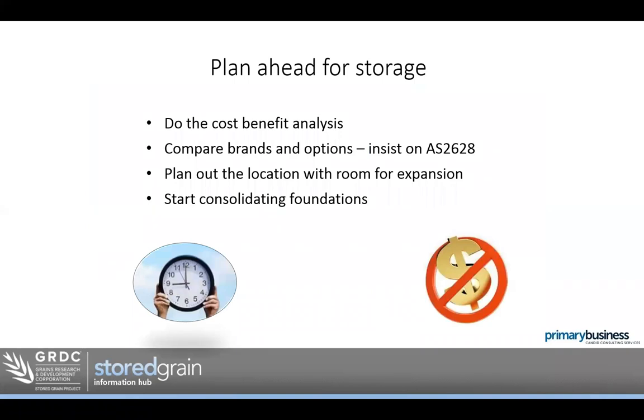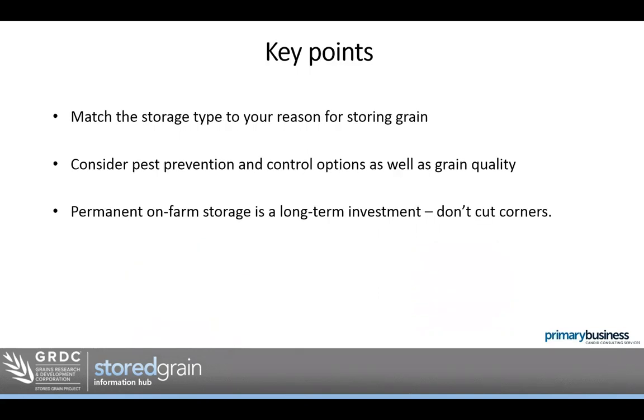To wrap up: plan ahead for storage. Do a cost-benefit analysis — there's a booklet on the economics at storedgrain.com.au to step you through that process, because it is different for everyone. Compare brands. If you're getting silos, insist on AS 2628 — I can't stress how important that is. Plan for room for expansion; farms and storage systems are getting bigger and I can't see that changing. Start consolidating foundations — these things take time but not necessarily money, so if money is tight, this is what you can do to work towards storage in the future. Match your storage type to the reason you're storing grain — that will actually turn out to be the cheapest approach because you'll have fewer failures.